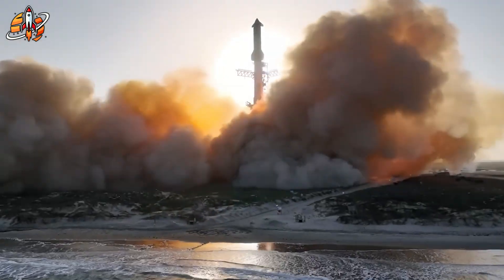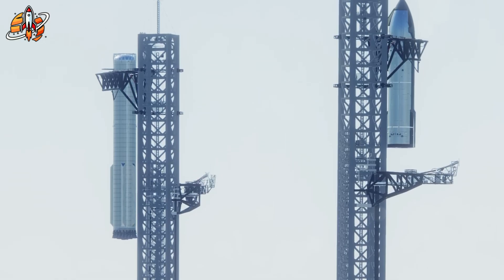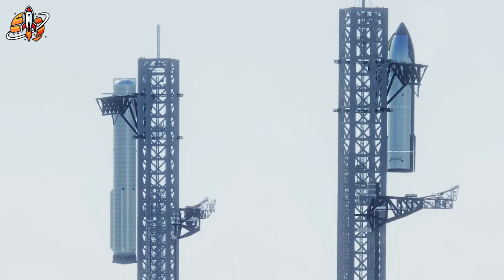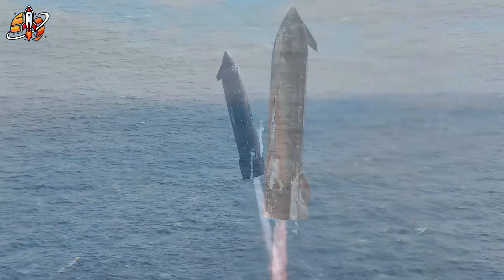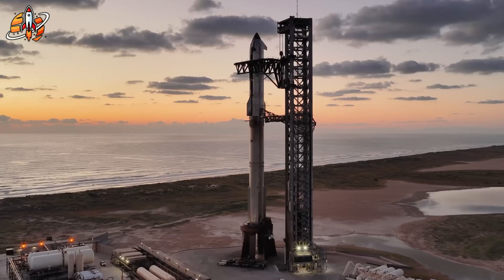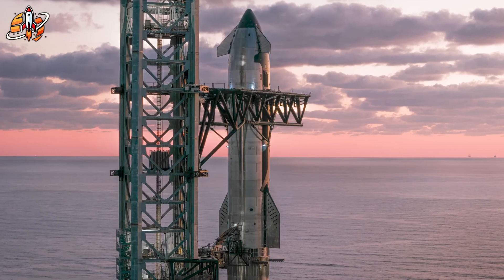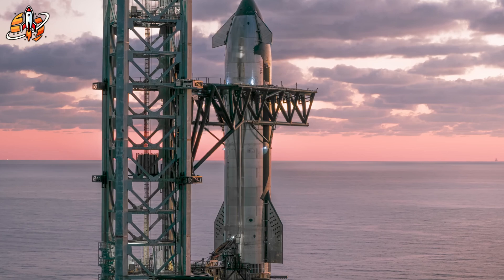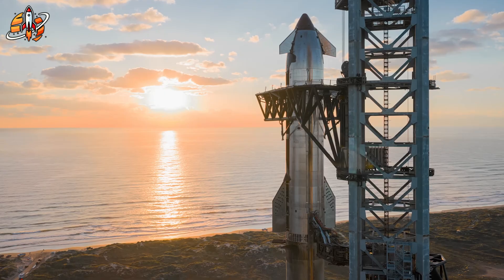No engine can shine without the right structure to carry it, and that's where SpaceX's stainless steel decision pays off. Many doubted Musk when he moved away from carbon fiber, but the results are undeniable. Stainless steel isn't just cheaper — it's more reliable, heat-resistant, and even gets stronger in cold space temperatures. During re-entry it resists the melting heat; in orbit it hardens under freezing cold. That balance is what lets Starship withstand stress after stress, flight after flight. And the best part? It's easy to weld and reshape — SpaceX can build, test, and modify massive rocket sections faster than anyone else in the industry.